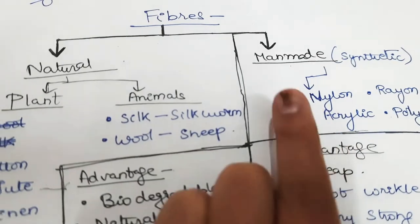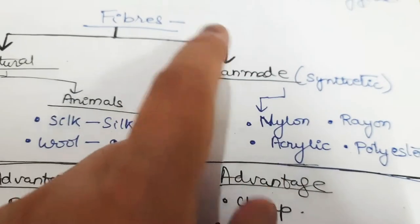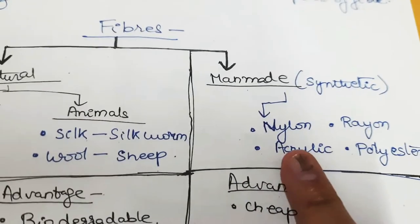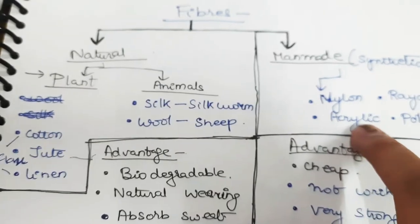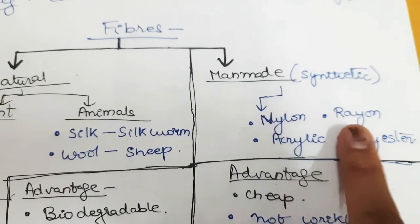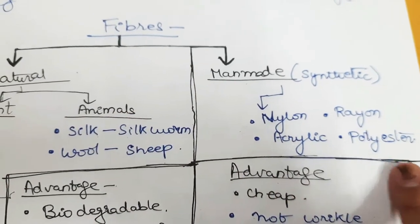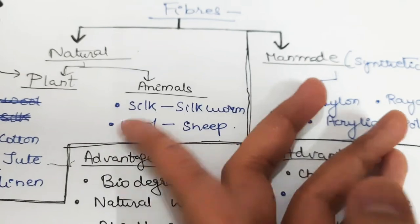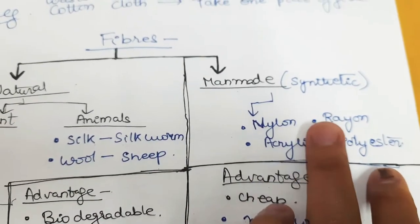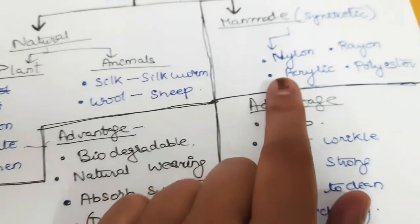Next, the man-made synthetic fiber is nylon. Nylon is similar to silk — it is a tough kind of material. Rayon is similar to silk, acrylic is similar to wool, and polyester is similar to all the fabrics. These are the man-made synthetic fibers, which are not biodegradable.